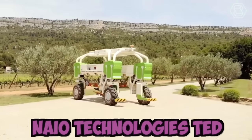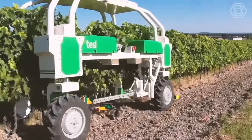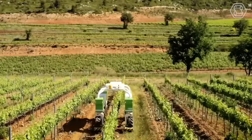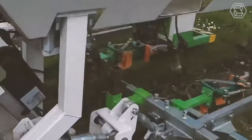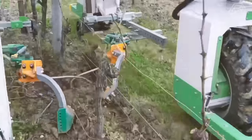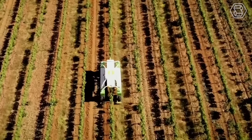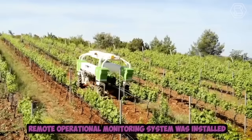NIO Technologies launched a new version of the TED Vineyard Robot. This vineyard robot is now equipped with a tool holder in the middle and its engine power increased. The conception and design of the platform were thought out whilst maximizing the machine's safety features. Safety devices were included, slowing down before an obstacle and halting immediately if touched, and a remote operational monitoring system was installed.